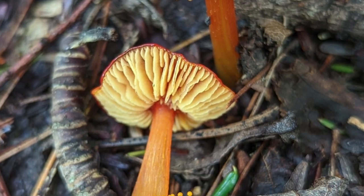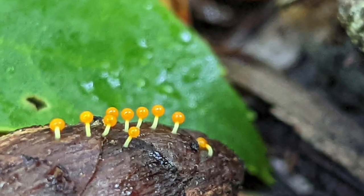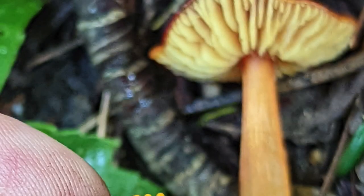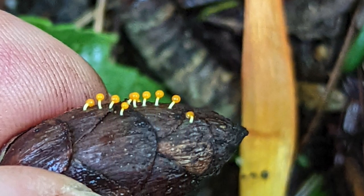Slime molds are super weird and tiny. They are a little different than mushrooms because they can kind of move around and hunt for their food, feeding on bacteria and spores. I hope to get better at macro photography so I can capture these creatures better.